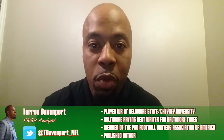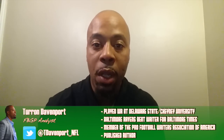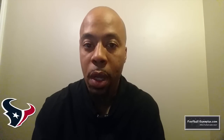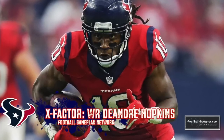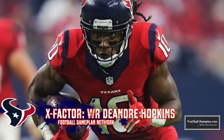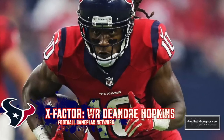Texans versus Bengals — that's your Monday Night Football game. My X-factor for the Texans is DeAndre Hopkins. They have to find a way to get him the football. He is their premier playmaker on offense, and the Texans are able to throw the ball pretty well. Do what you do best: get the ball to your guy down the field, across the middle, in the short passing game. DeAndre Hopkins is having a really good year, so he's my X-factor — he is the ticket for them on offense.